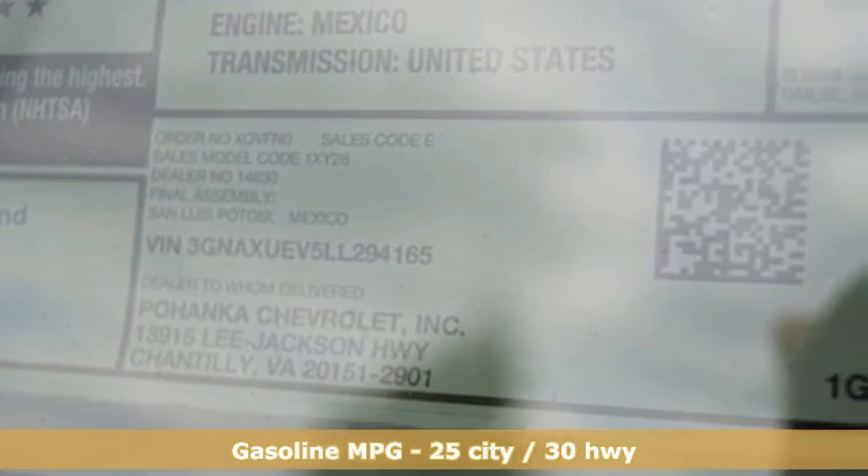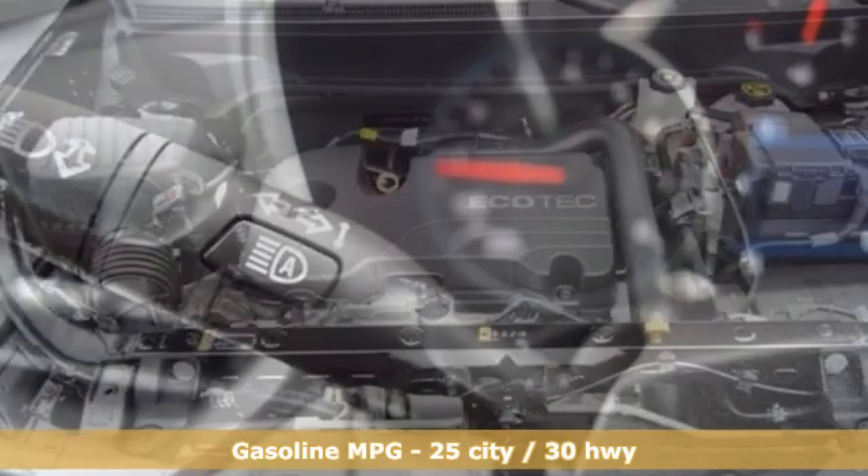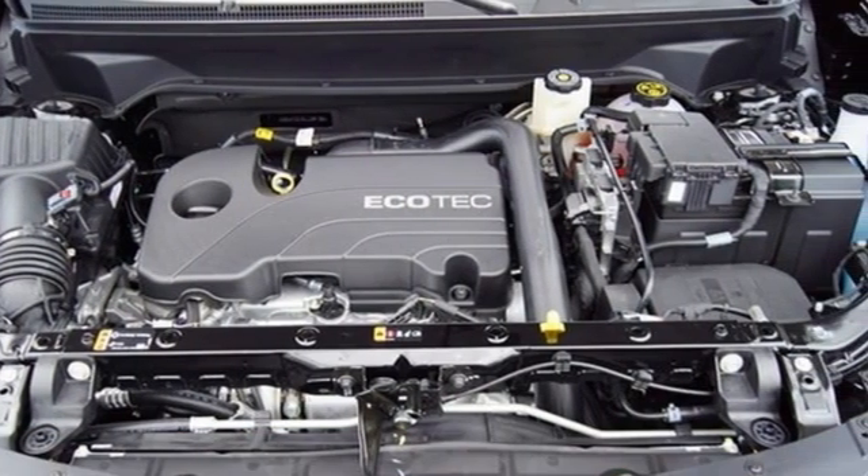Automatic transmission, dual-zone climate control, streaming audio, rear parking sensors, front heated bucket seats, Wi-Fi hotspot,